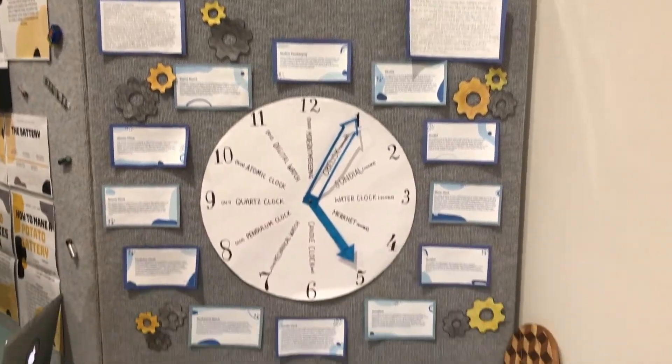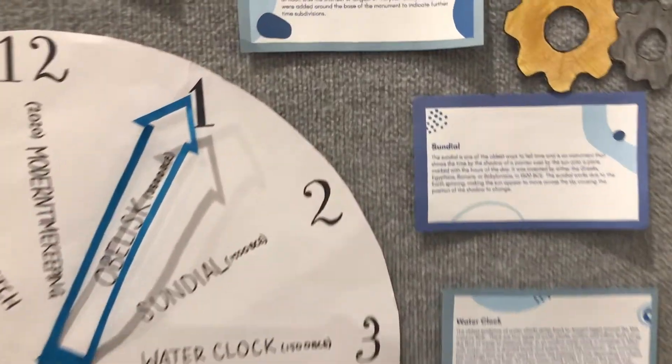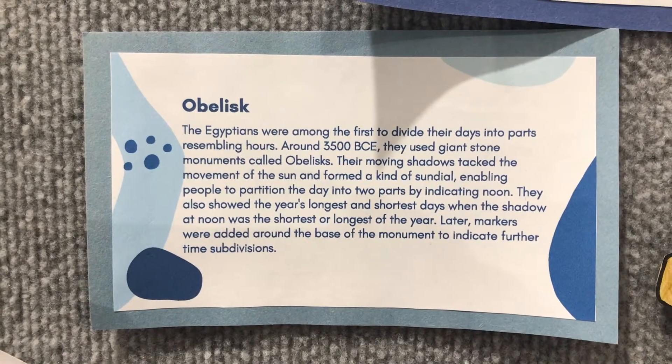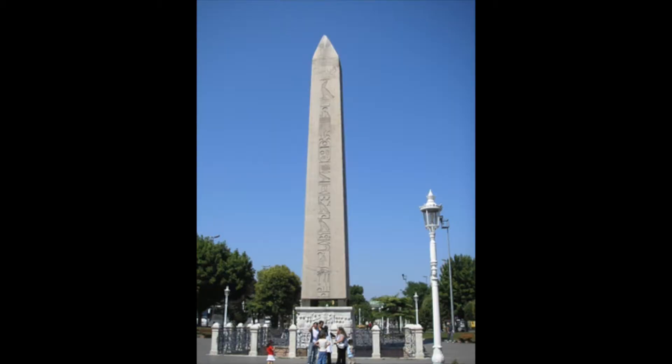The oldest evidence of clocks can be seen in ancient Egyptian shadow clocks, the first of which, obelisks, were in use around 3,500 BCE. They were giant stone monuments which marked the passage of time with the differing shadows formed by the movement of the sun.